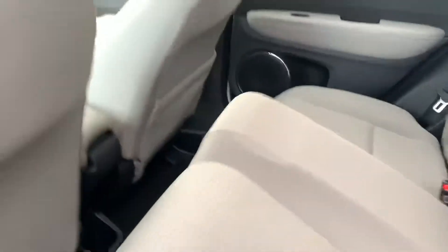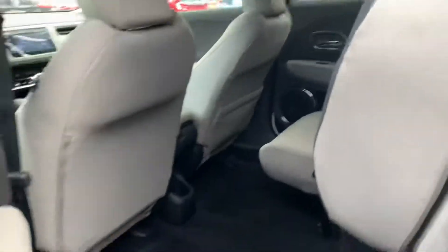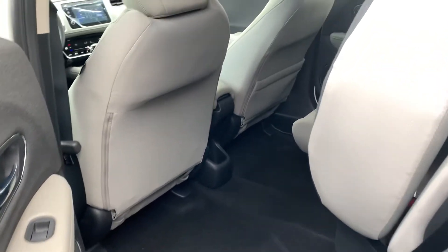Something that's really awesome within the HR-Vs are the magic seats. So not only do they fold down, but they actually fold up to make it really easy to load anything in and out of the backseat area.